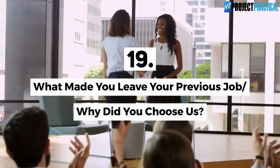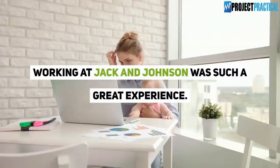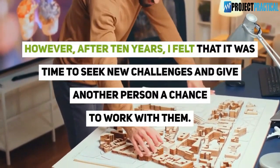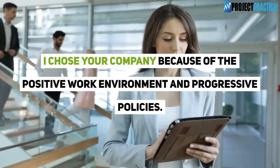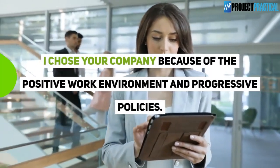Question 19: What made you leave your previous job, and why did you choose us? Working at Jack and Johnson was such a great experience — I learned a lot about this field. However, after 10 years I felt that it was time to seek new challenges and give another person a chance to work with them. I chose your company because of the positive work environment and progressive policies.